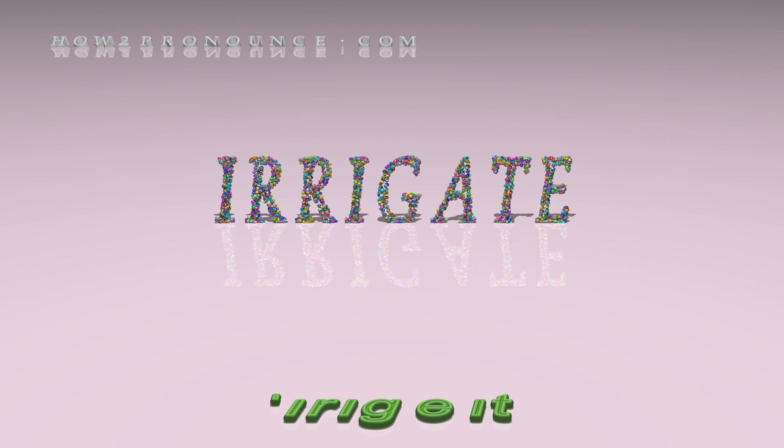Subscribe. You can find similar videos for each and every English word in the dictionary on our website.